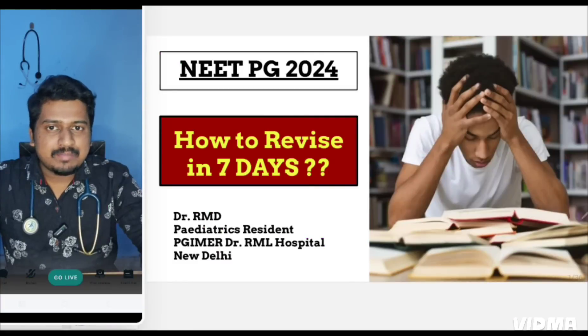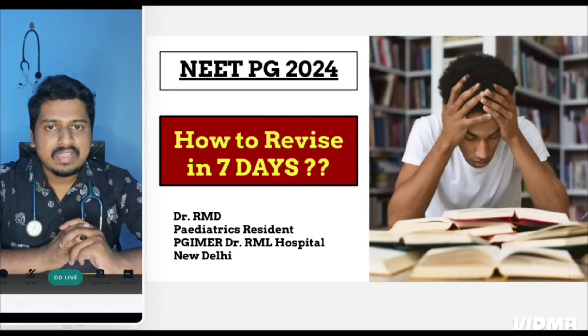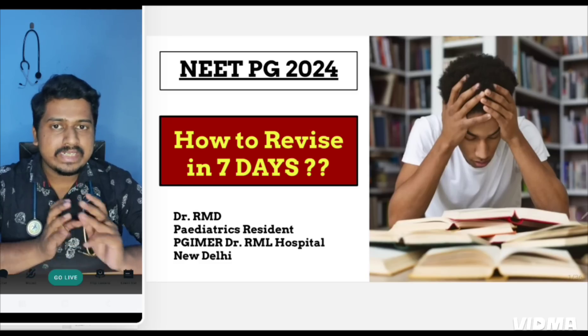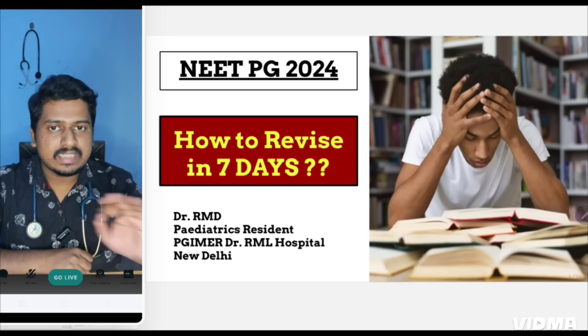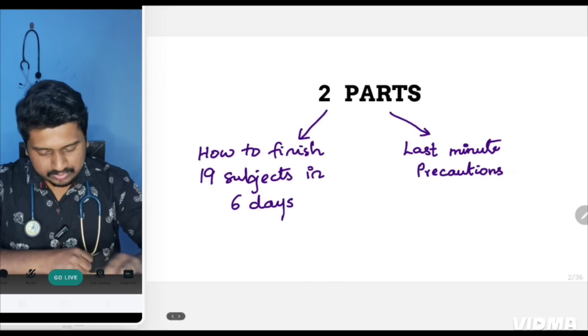Hello everyone, I am Dr. RMD, pediatric resident at PGIMER Dr. RML Hospital, New Delhi. This video is based on last one week preparation for NEAT PG. Since one week is only left, I'll be telling you in detail how to proceed. This video is purely information and strategy based.